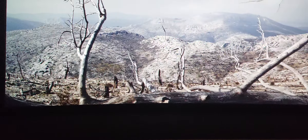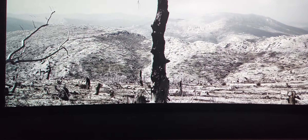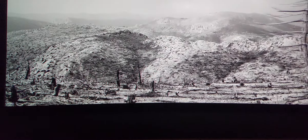Wildfires are more frequent and more destructive. This planet — our home — is in peril. We need to protect it as if all lives depend on it, because they do.